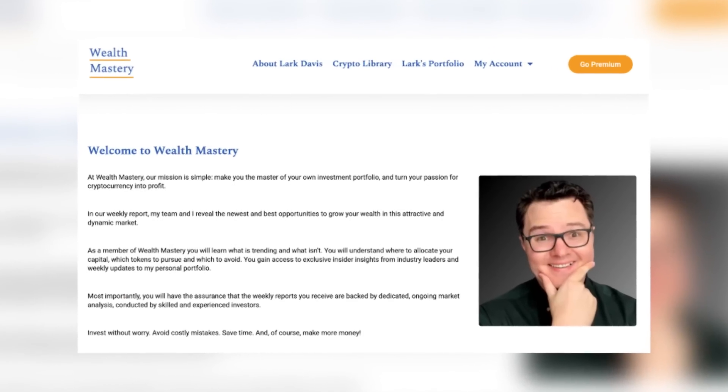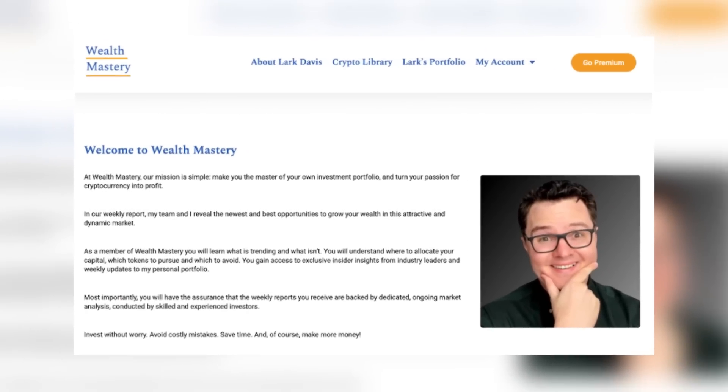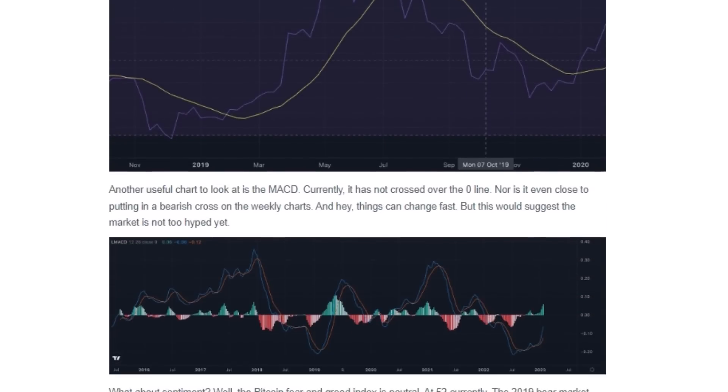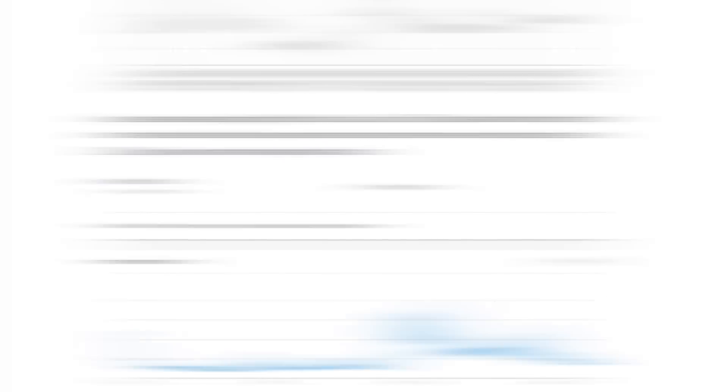Before we talk about the buyers and the sellers, I wanted to let you know about my weekly newsletter called Wealth Mastery. Every single issue is absolutely jam-packed full of alpha on altcoins, DeFi, NFTs, technical analysis, the latest news, and much more. If you're busy and your life's crazy but you still want to stay up to date with crypto, this is for you. Join our over 60,000 weekly readers — you can sign up for free using the link down below in the description.